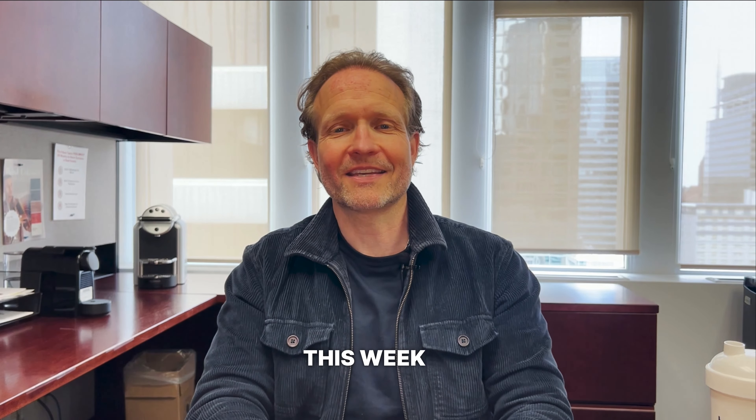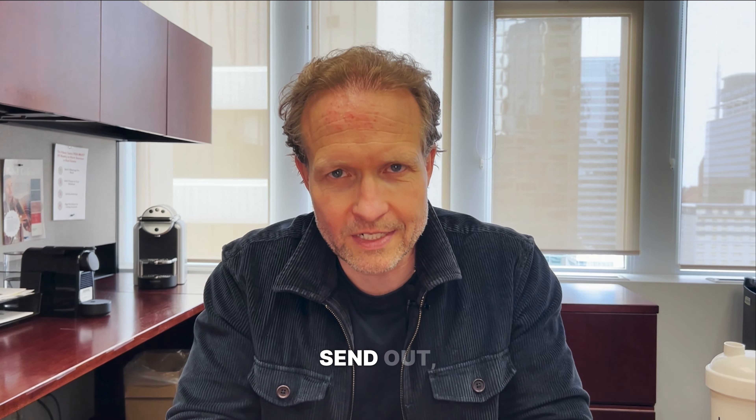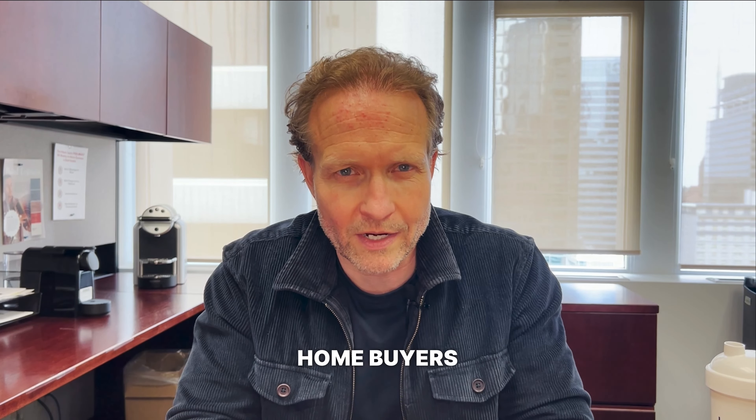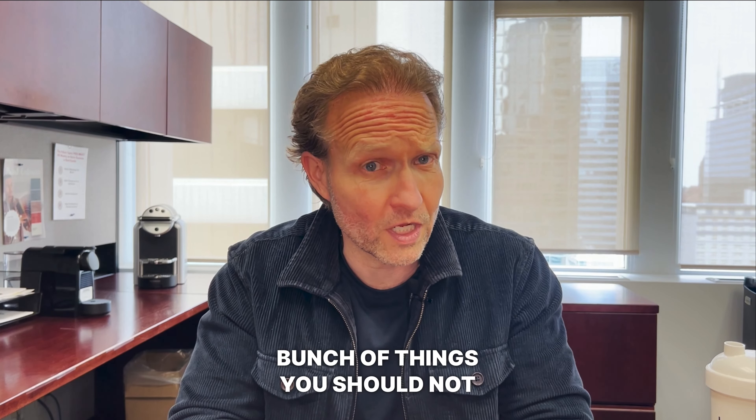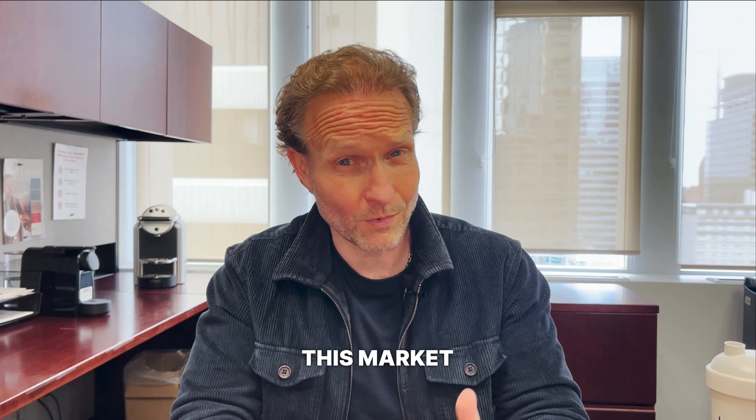This week in our article that we're going to send out, it's all about first-time homebuyers and the do's and don'ts if you are just about to get into the market. There's a whole bunch of things you should not do if you're a first-time buyer trying to get into this market specifically.